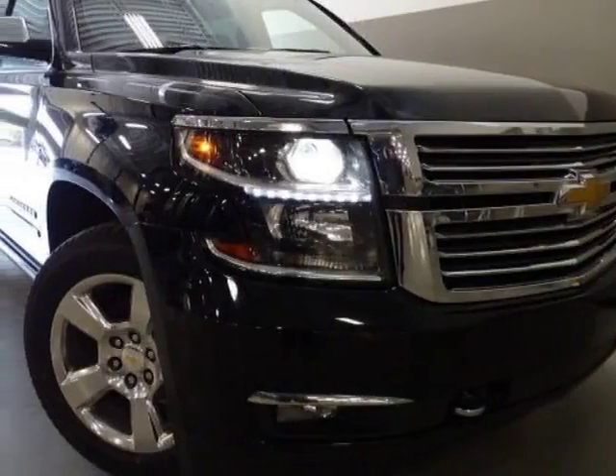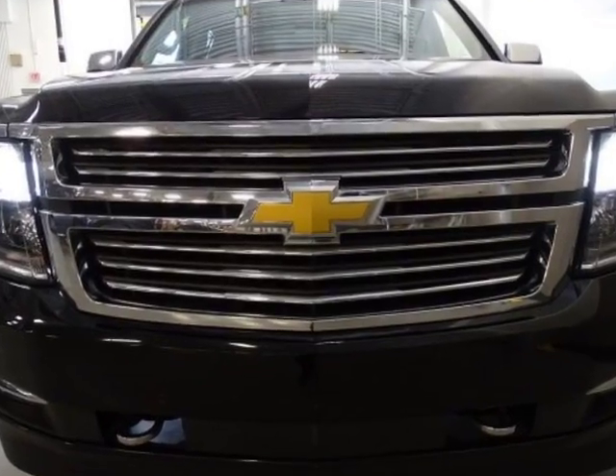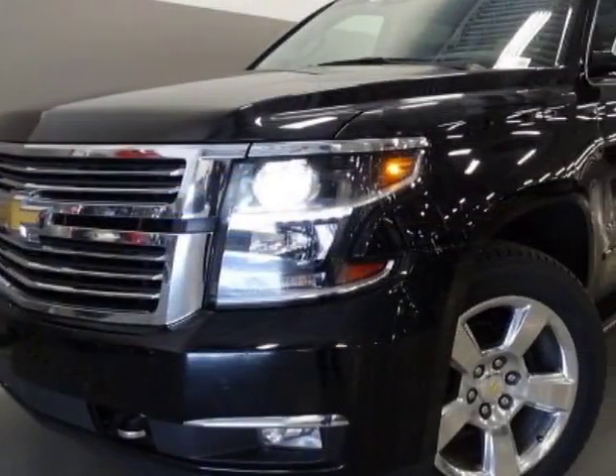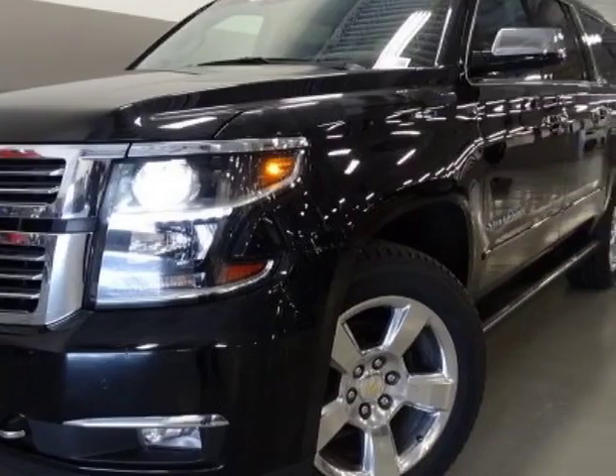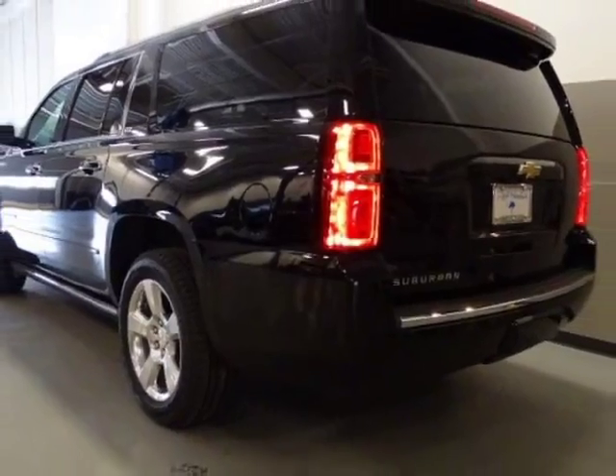Come take a look at this 2015 Chevrolet Suburban. Carfax has certified this Suburban as having one owner. This Suburban has just under 47,500 miles. For your protection, a warranty is available for this vehicle.